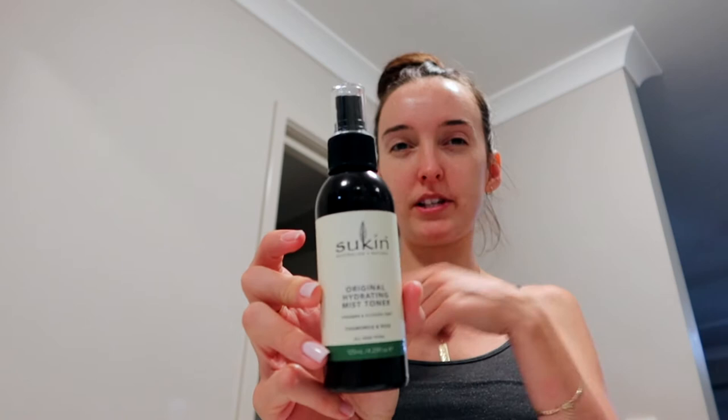In December I turned 24 and had this epiphany that I really need to start using anti-aging creams and oils to prevent wrinkles. So a lot of the products I got were anti-aging. Once I've finished washing my face with the Foaming Facial Cleanser, I then use the Original Hydrating Mist Toner, which is also for all skin types from the same range. I just spray it on and then let it dry a bit.